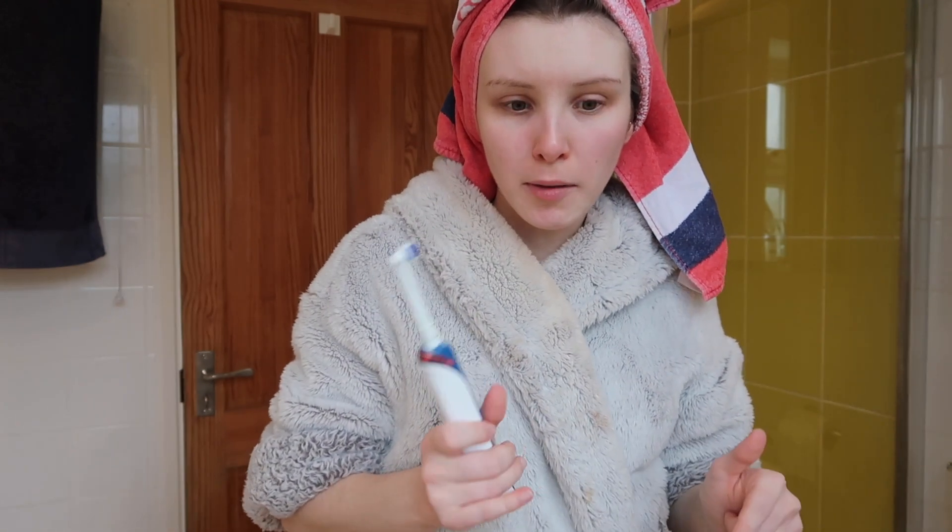I've had my shower as you can see, and now it is teeth time. Then I'm going to dry my hair and probably straighten it today, and then do my makeup.